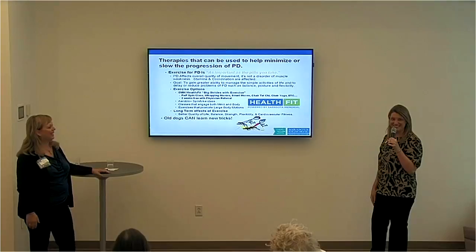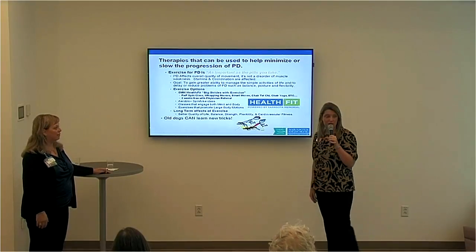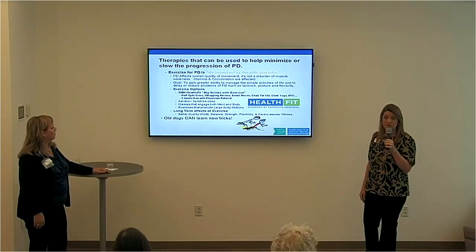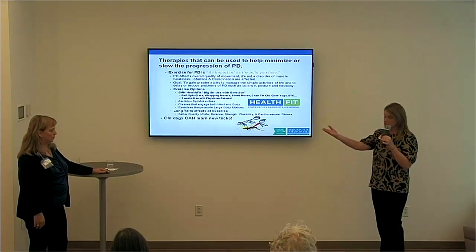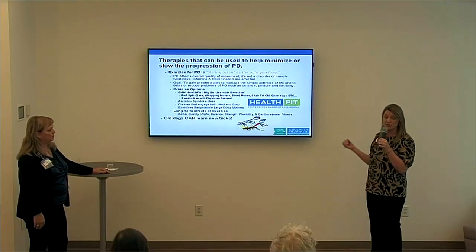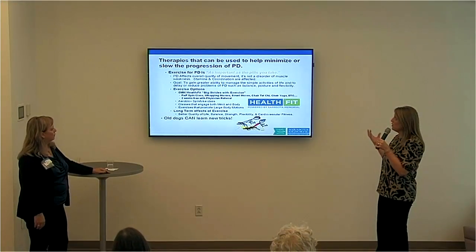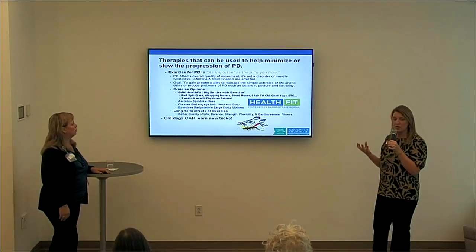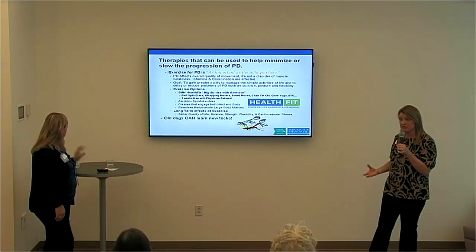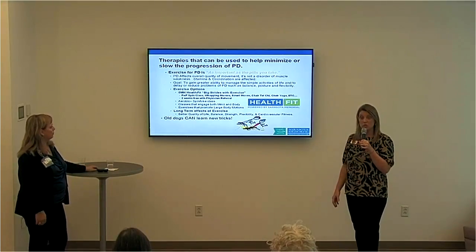Exercise is almost just as important — or more important — than taking your medications every day. Medications control symptoms, but exercise has been scientifically proven to delay the progression of Parkinson's. In this area, we are extremely lucky that Sarasota Memorial and the HealthFit facility off Rand Boulevard at the Institute for Advanced Medicine offers specialized exercise options for people with Parkinson's. Parkinson's affects overall quality of movement, stamina, and coordination. The goal is always to gain greater ability in activities and to strengthen the areas that need strengthening — whether it's your core, legs, or anything that will help maintain mobility and optimal functionality.